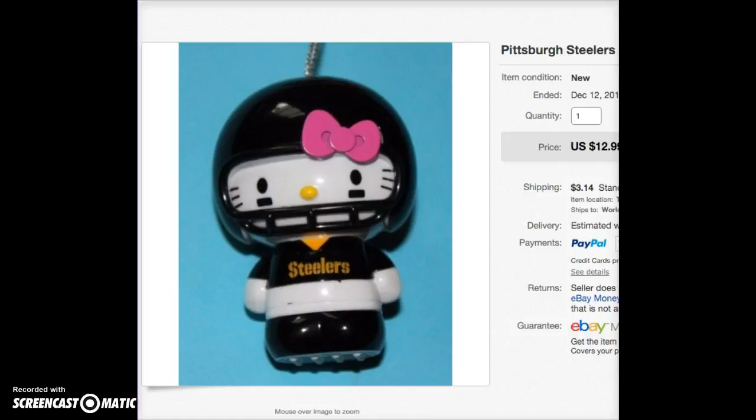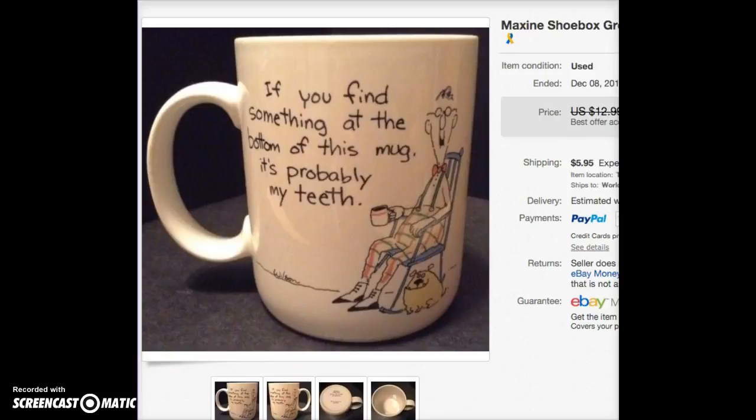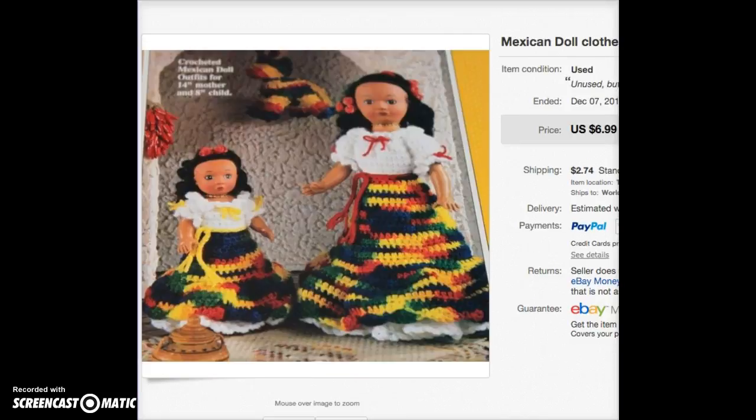I'm assuming this was bought as a Christmas gift — guy gifts are always fun and I'm sure the buyer has a sense of humor. This is a 1988 Hallmark coffee mug with Maxine. It says 'If you find something at the bottom of this mug, it's probably my teeth.' I've had my coffee mugs listed for a couple of years trying to move them. I got a $9 offer and took it — one less coffee mug in the house.